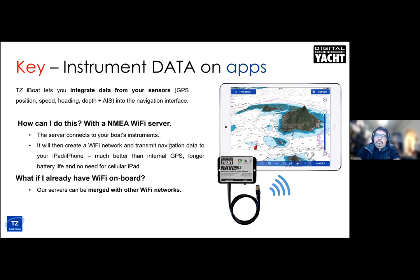The NMEA-to-WiFi server allows you to connect to either NMEA network system and get data sent across to the app. If you've already got a WiFi network on board, many cruisers will have an internet-based WiFi network — you can actually get these little black boxes to join that network and have one WiFi network on the boat with both your internet and NMEA data.